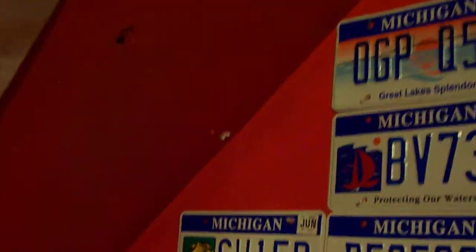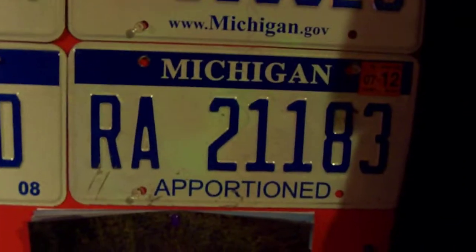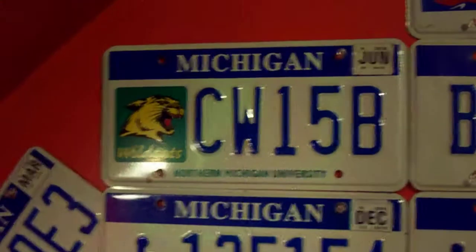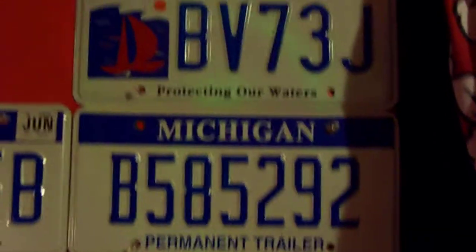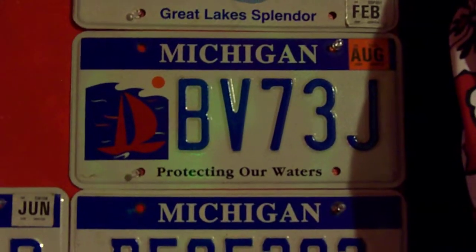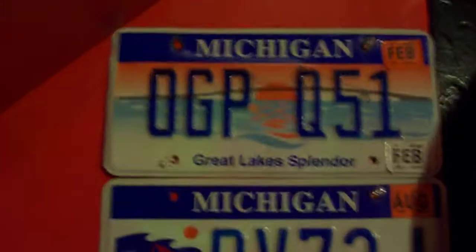Here are some of my most rare ones — got handicap ones, got this apportioned one which is for semi trucks and all that, got a dealer plate, this Northern Michigan University plate, a trailer plate which isn't really rare, but here's a pretty rare one — the Protecting Our Waters plate — and a Florida Dyes Great Lakes plate.